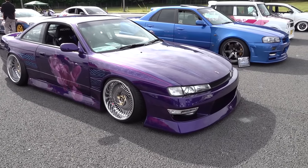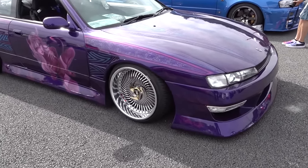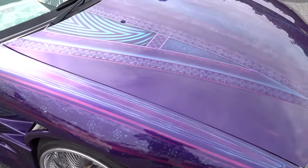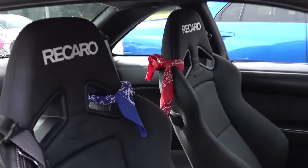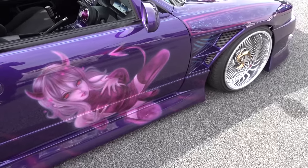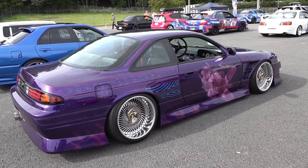This one's a little bit different — a corky S14, but it has a bit of a West Coast flavor. And he's blasting a Mori Calliope song. It's nice to see something a bit different.